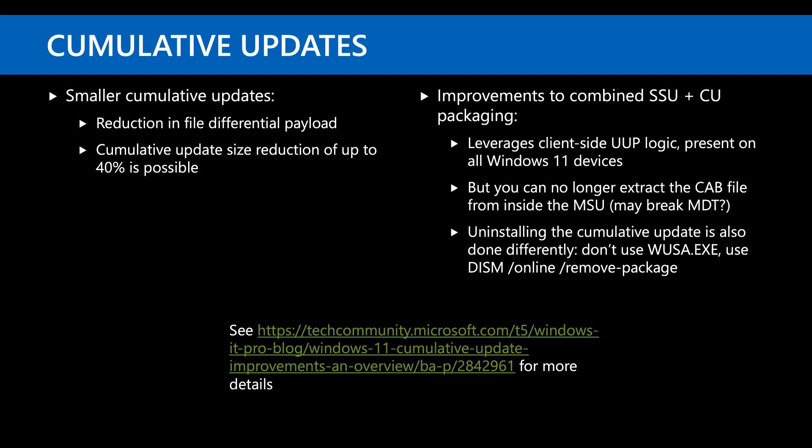Cumulative updates have seen roughly 40% reductions in size. There have been additional improvements to the combined SSU and cumulative update packaging. The uninstall process has changed slightly. There's also an oddity — you don't want to extract the cab from the MSU, so if you're using MDT and importing Windows 11 MSUs to inject offline, be wary.